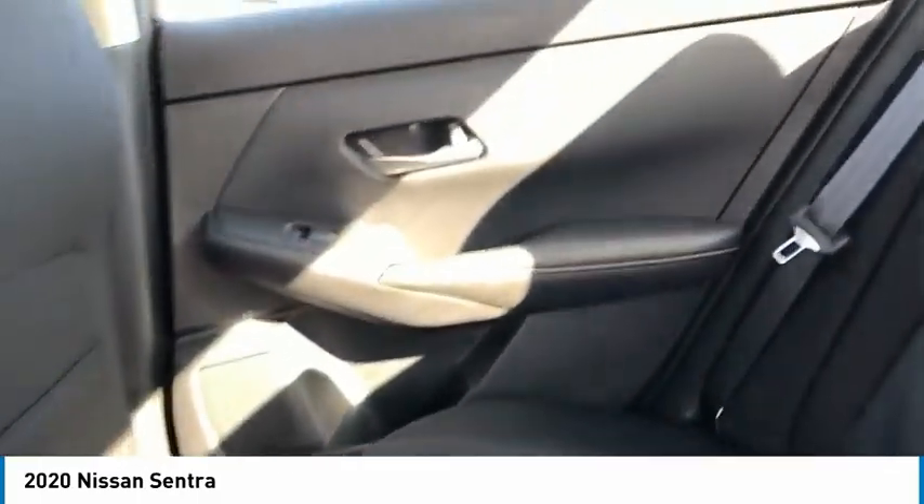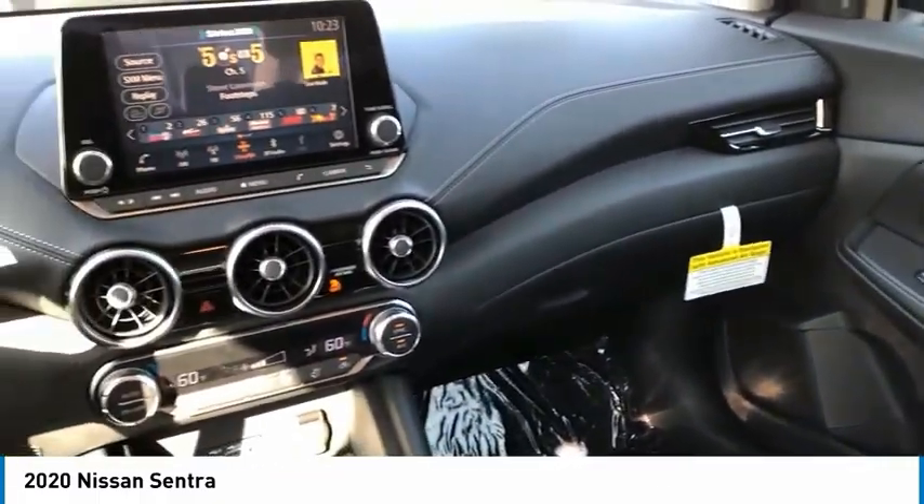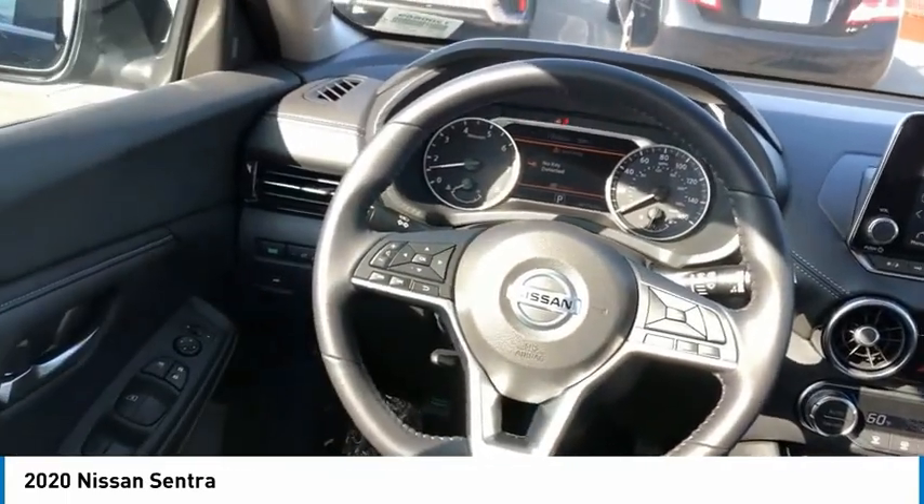Aluminum wheels, heated side mirrors, traction control, remote keyless entry, FWD, headlights auto off, mirror memory, remote trunk release, security system.